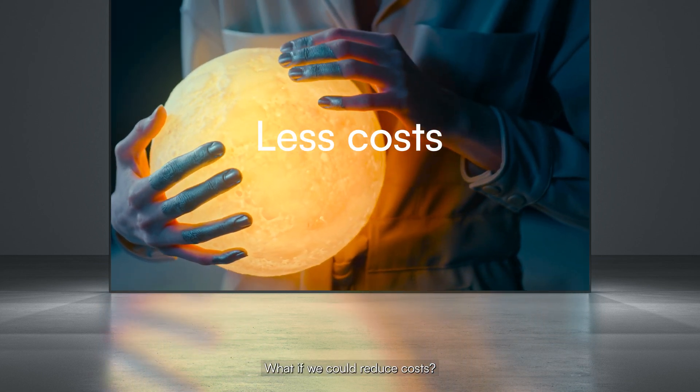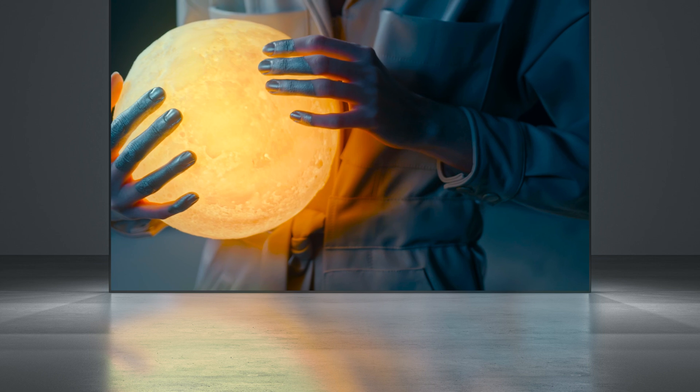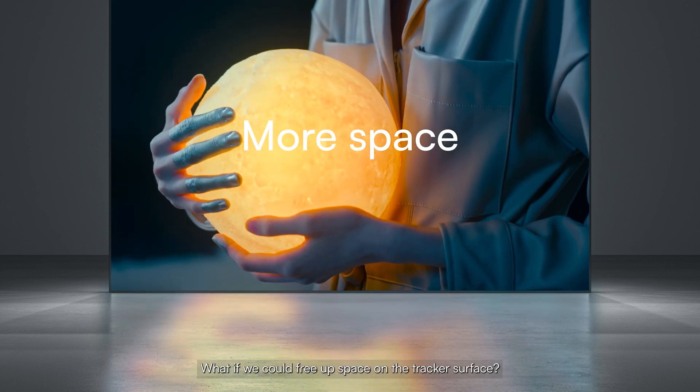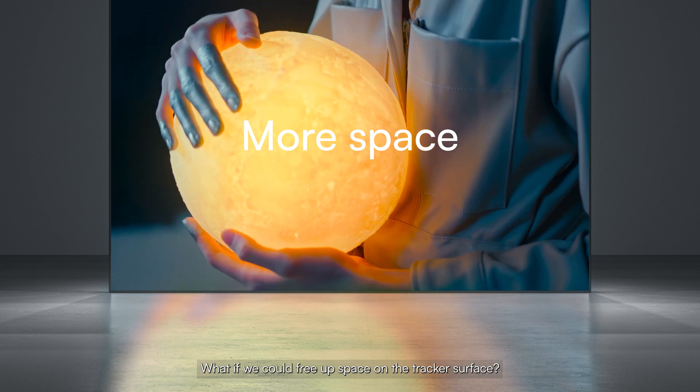What if we could reduce costs? What if we could increase availability and production? What if we could free up space on the tracker surface?